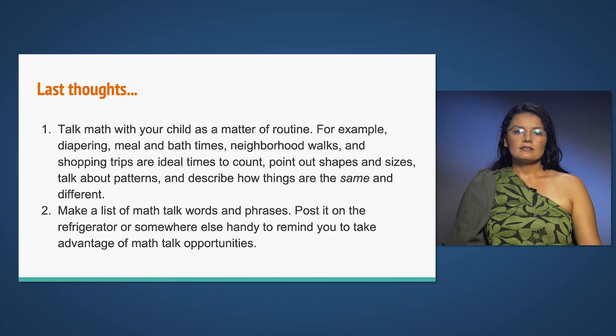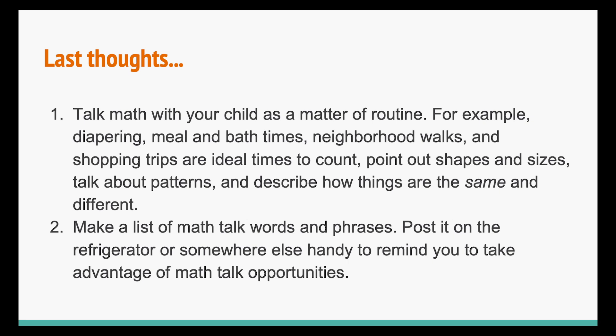Some final thoughts: talk math with your child as a matter of routine. For example, diapering, meal and bath times, neighborhood walks, and shopping trips are ideal times to count, point out shapes and sizes, talk about patterns, and describe how things are the same and different. Make a list of math talk words and phrases and post it on the refrigerator or somewhere else handy to remind you to take advantage of math talk opportunities.